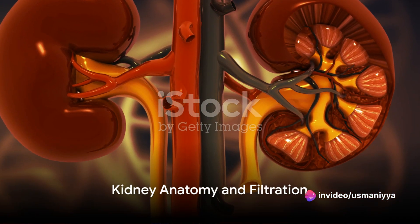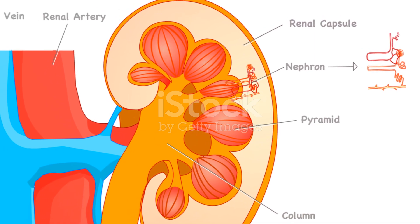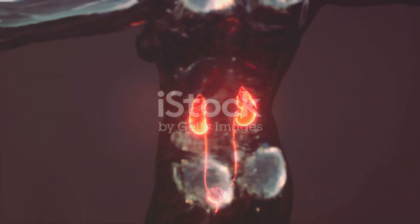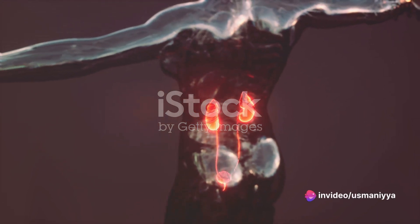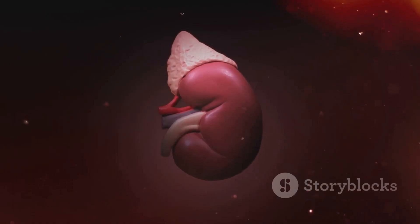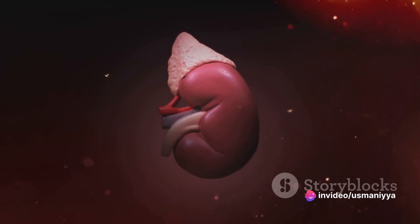To understand urine formation, we first need to delve into the anatomy of the kidney. Imagine the kidney as a dynamic factory, with millions of tiny units known as nephrons. Each nephron is a miniature filtration system, equipped with a unique structure called the glomerulus. Picture the glomerulus as a sieve, sifting through the blood that flows through it. As it does so, it filters out water and solutes, which then enter another part of the nephron known as the renal tubule.